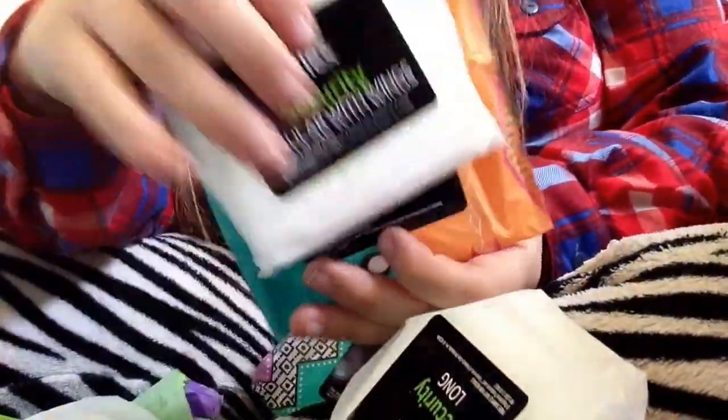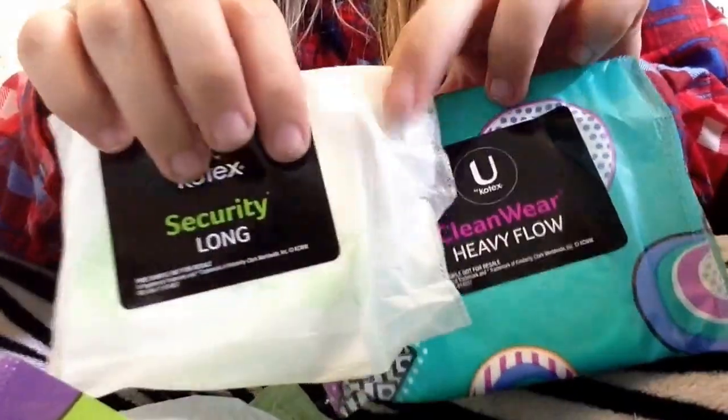And then it just comes with the barrier layers. So it came with two securities - two regular pads, two heavies, and two liners. So if you want to go get a sample, it's just at ubykotex.com. I think it's just the US - I don't know if they do it to Canada. Just go check out the website.